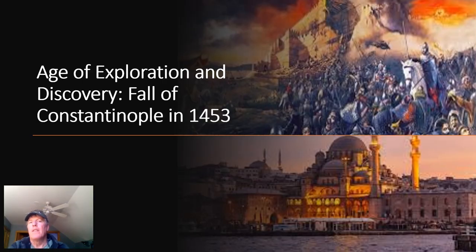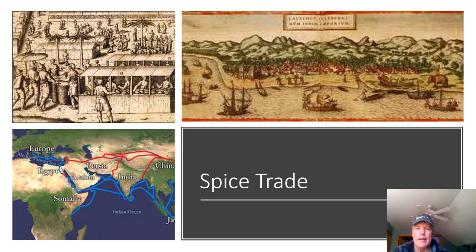We could probably pin the origins of the age of exploration and discovery on a lot of different trends or incidents. But I like to go back, following some historians, to the fall of Constantinople in 1453. It may seem strange to pin it on the fall of Constantinople, but that was an important event that shut down a lot of the spice trade into Europe. When Constantinople fell and was lost to the European empires, it completely changed how people looked at landscapes and prompted exploration and discovery.